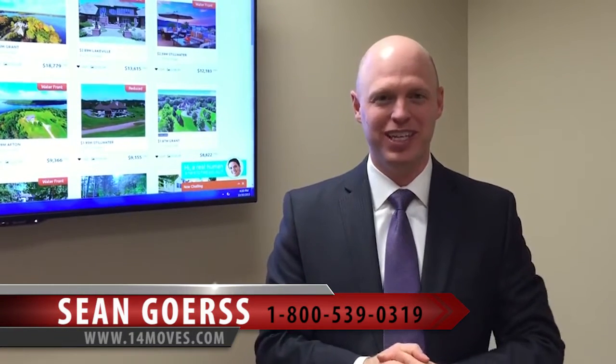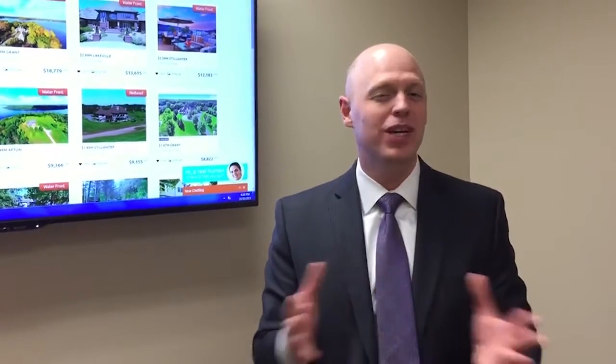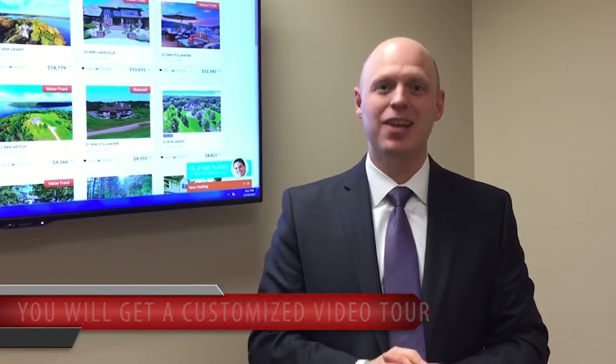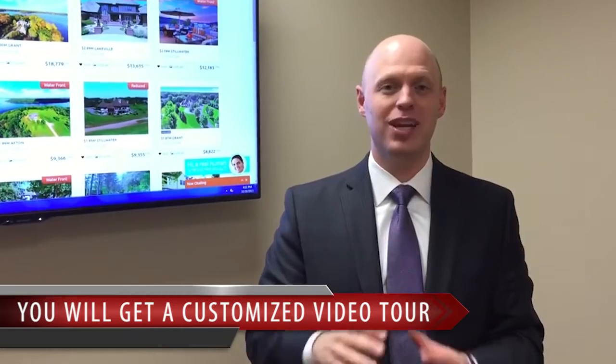Sean Gorse here with 14 Moves Real Estate Network, talking to you about a topic that has become still somewhat not the norm in real estate — which is what kind of video tour should your real estate agent do, if any. Here at 14 Moves Real Estate Network, we put in writing in our marketing plan that you will get a customized video tour of your listing, showcased on our listing storyboard system to really draw buyers in emotionally about your property.